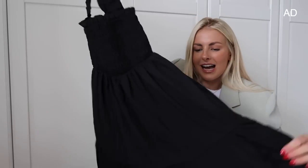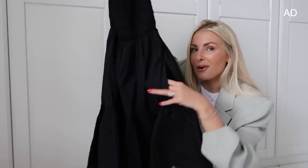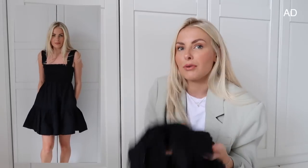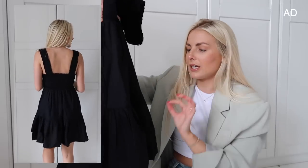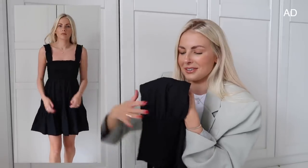It's this black sheer dress with beautiful ruffled straps, which I think are so nice, and then it goes down into a tiered little mini skirt. Again, it has pockets — whoever is designing at Abercrombie knows the need for pockets. I thought this would be great to throw on around the pool or by the beach, but you could also dress it up with small black strappy heels and a blazer over your shoulders.